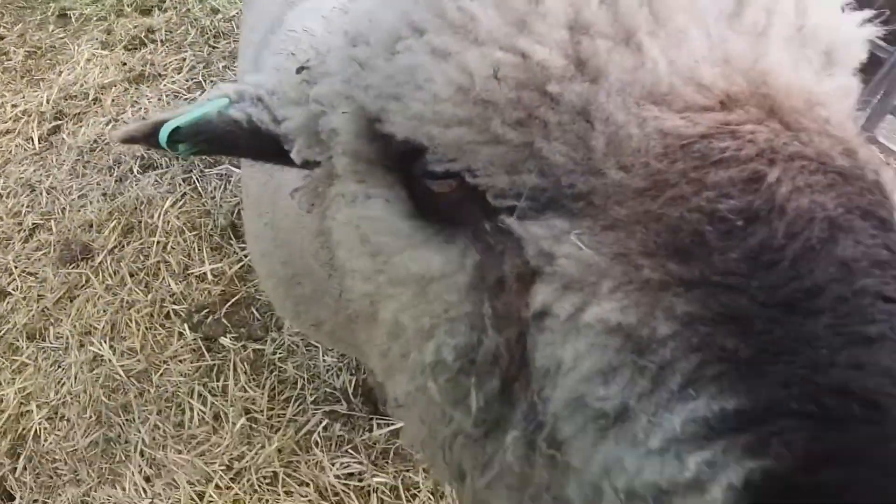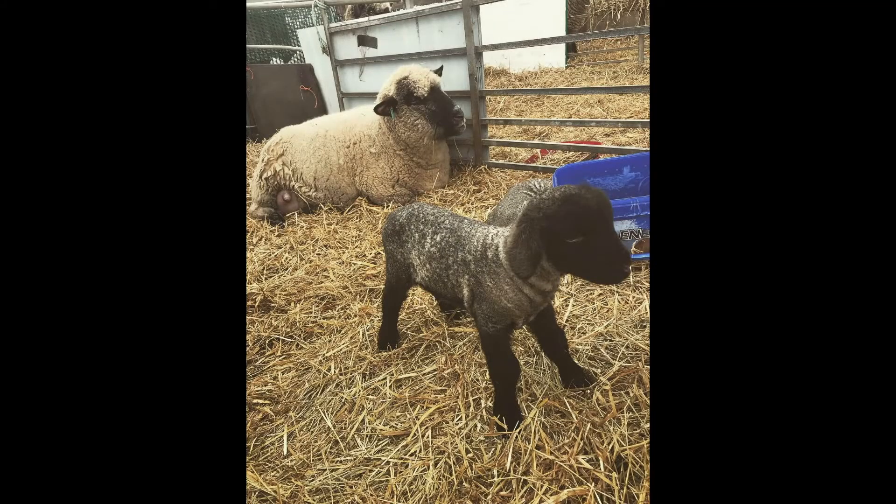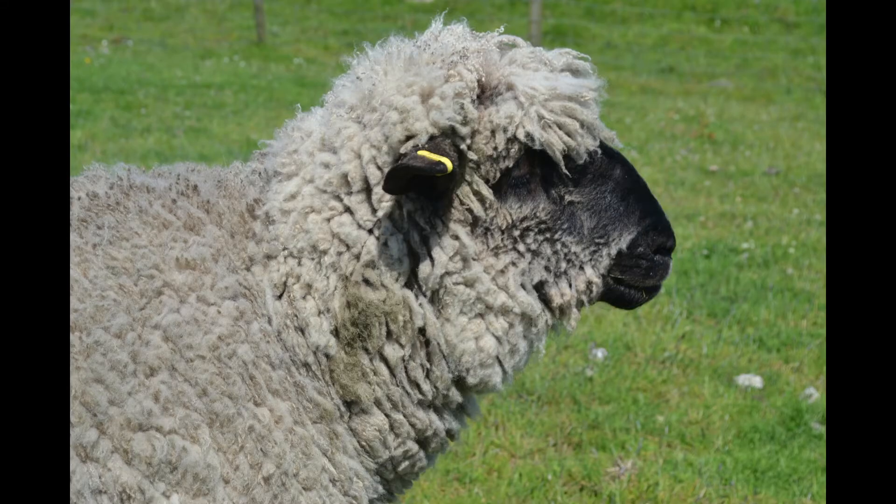The advantages to smallholders for keeping Oxford Downs is that they are hardy and they don't need much extra feeding. They produce strong and big lambs and are perfect for those who wish to produce their own lamb, and because they don't often escape over the fences they are less likely to take flight across the fields. The rams also make very good terminal sires.